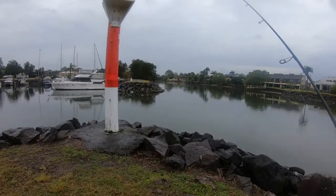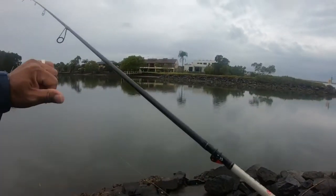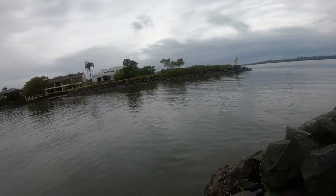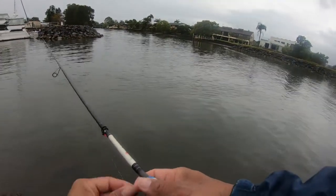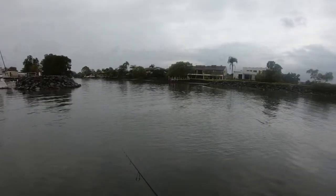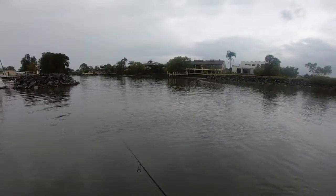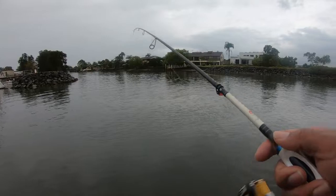We're gonna try this channel here, see if we can get a bite. Might be the rain turning them off, not sure. So it's a bit floody here - this is probably the prime time for flathead, like an hour and a half into the last of the run out. Perfect time. Oh - that's a hit, that's a good hit. They're definitely here. That is definitely a hit.